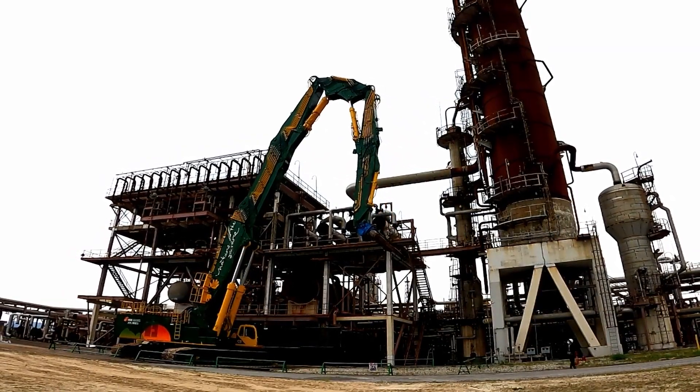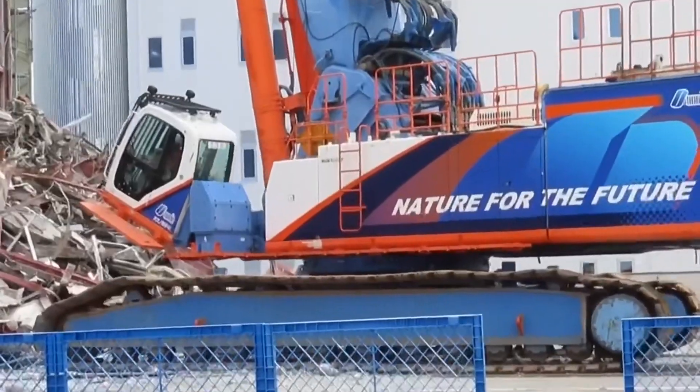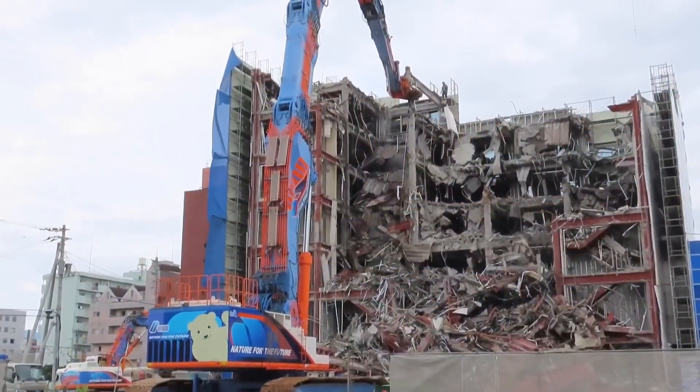Buildings up to 20 floors high need this powerful machine for safe demolition because the blasting method is very dangerous in such tall buildings. This machine, which can only be used by the most skilled operators, weighs 200 tons. The operator's cabin has a reinforced structure to protect it from falling debris.